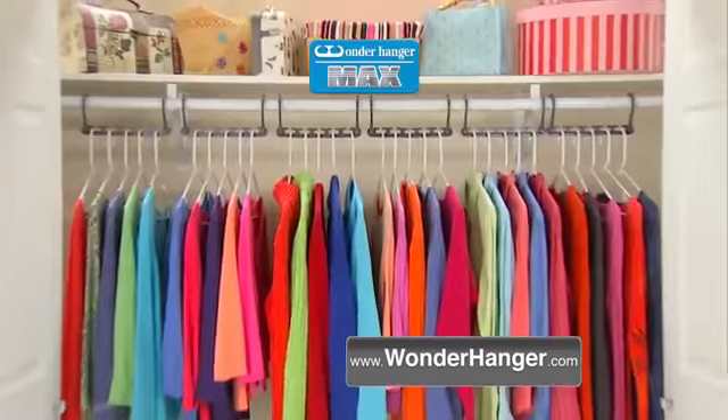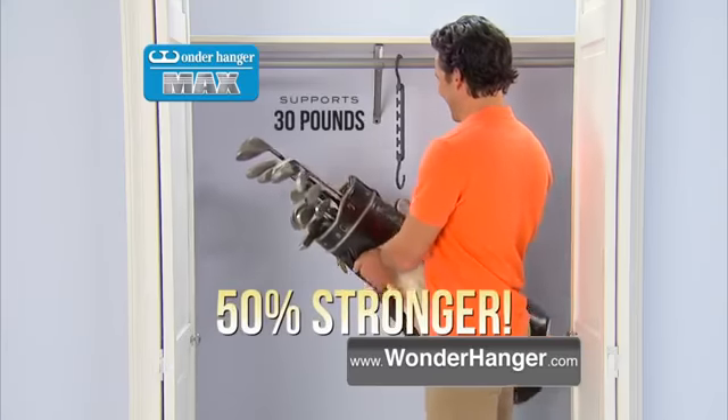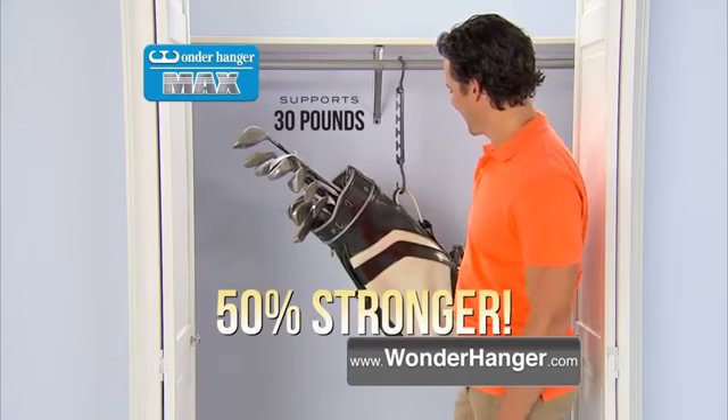Go from this, to this. Wonder Hanger Max is strong enough for five heavy winter coats. So strong, it even supports 30 pounds of golf clubs.